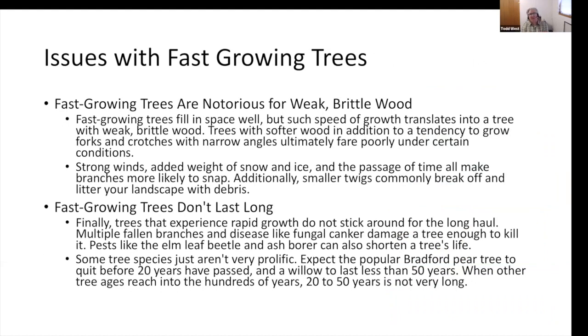Some issues with fast-growing trees: we already talked about short-lived and weak wood. Fast-growing trees will fill spaces quickly, but the speed of growth translates into weak, brittle wood generally. Think of willow, silver maple, poplar. When a windstorm comes through, those are the trees that break apart — whether from trunk failure, large branches, or lots of small branches causing a mess. With softer wood, in addition to a tendency to grow forks and crotches with narrow angles, they ultimately fare poorly under certain conditions.